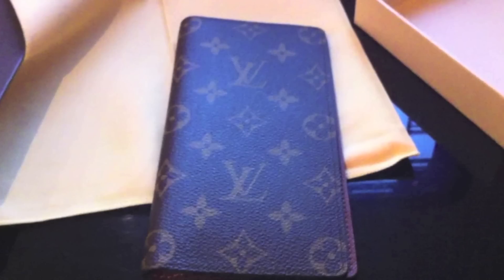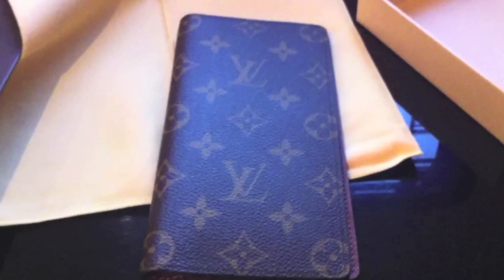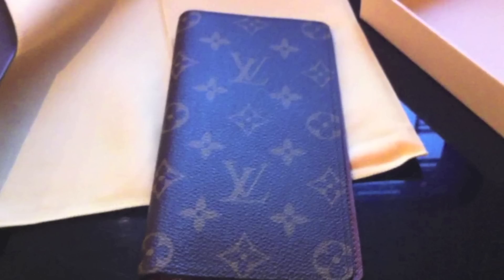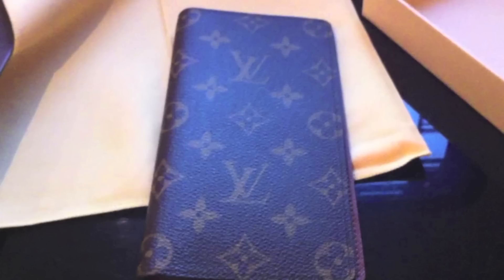For example, the Port Valour wallet that I unboxed in one of my earlier videos — I used that wallet for probably about a year and a half and after that it just sat in the wardrobe for several months because I wasn't using it. I'd switched to using the pocket organizer as my everyday wallet because it was so much smaller. So I ended up selling the Port Valour wallet on eBay, and in the time since I'd bought the wallet Louis Vuitton had increased their prices by about 30%, so I ended up getting about 90% of what I had paid for the wallet originally when I sold it.